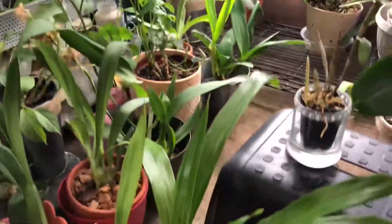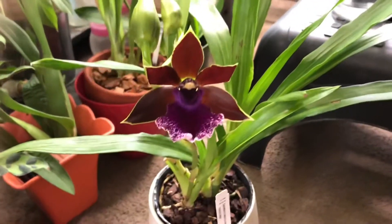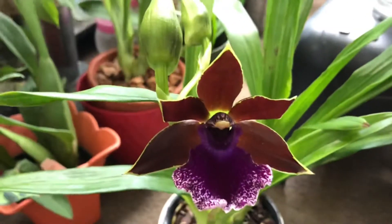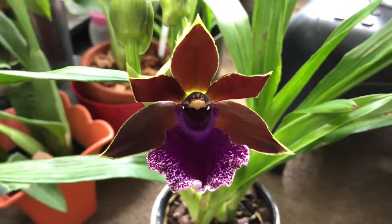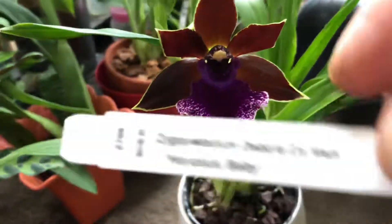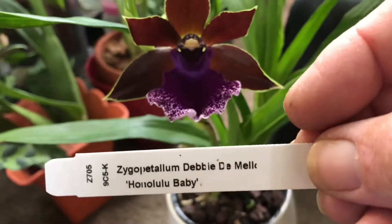And then we come down here — the zygopetalum that I just recently purchased opened up its bud. There's the name tag on it.